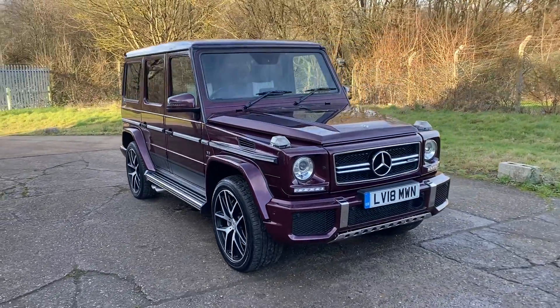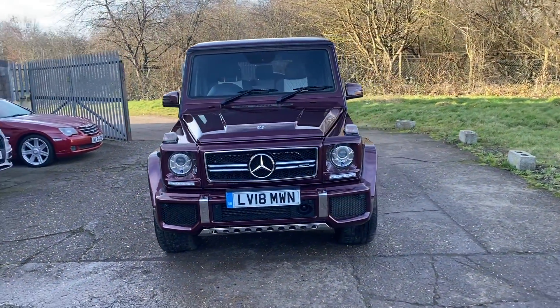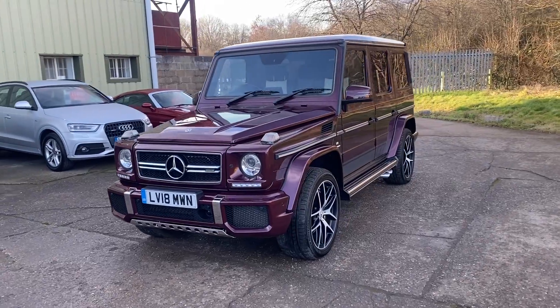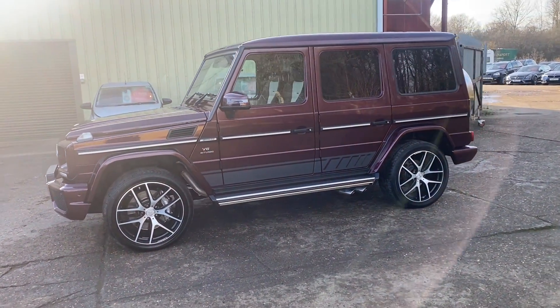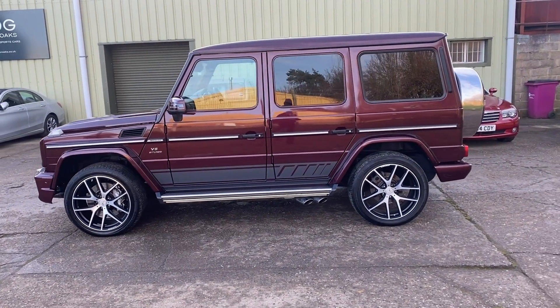Hello and welcome to ADG Sevenoaks, where we're very pleased to offer this Mercedes G63 5.5 V8 BiTurbo. 2018 on an 18 plate, just about to turn 23,000 miles, absolutely fantastic specification with over £18,400 worth of factory options.